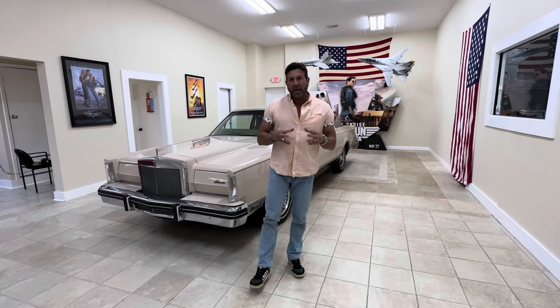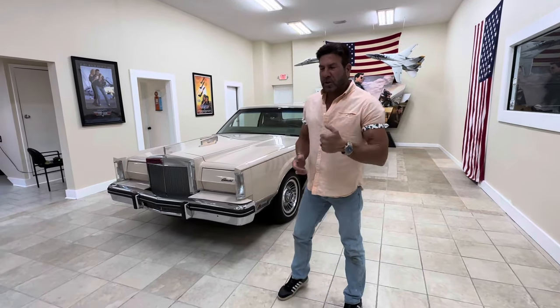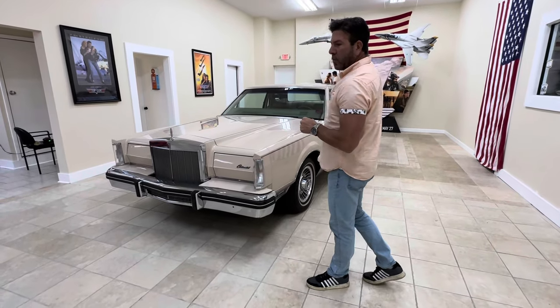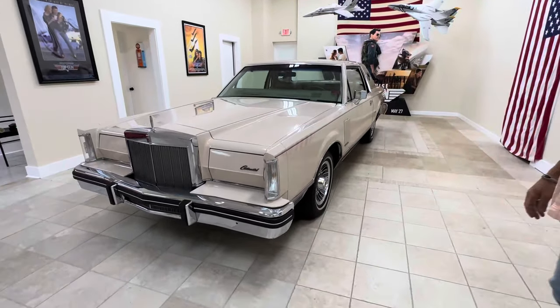Good morning everybody. It's Bill from Competition Cars, coming to you from our new and improved showroom. What we're going to do today is go over this 1981 Lincoln Mark VI, 13,000-mile car.